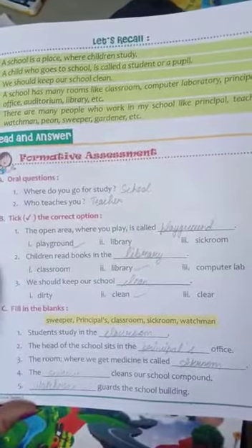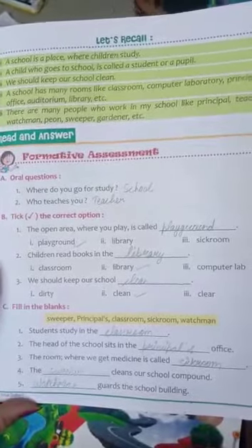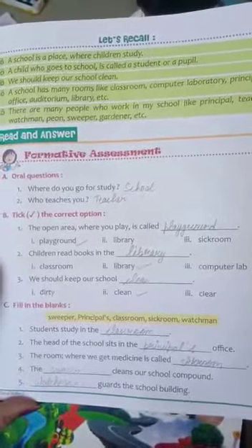Second point: the head of the school sits in the ___ office. So you write principal's office — P-R-I-N-C-I-P-A-L-S. Principal's office.